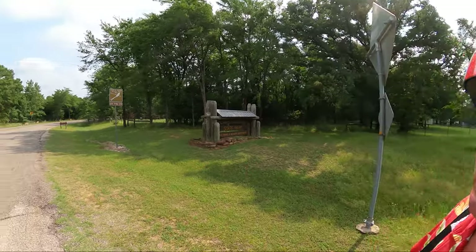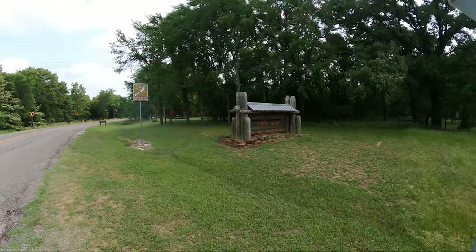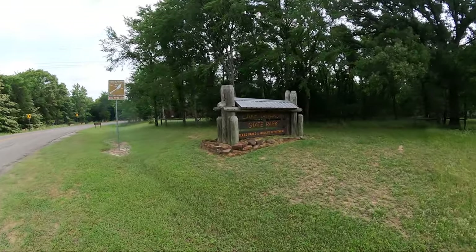Welcome to Dude RV. I really appreciate you stopping by — you got here just in time. That's right, it is Wednesday and we are hanging out at Lake Tawakoni State Park.